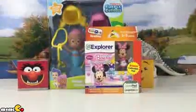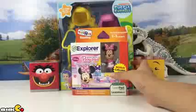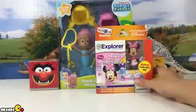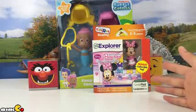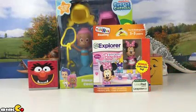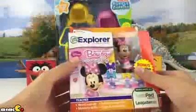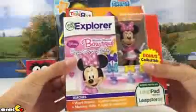Hey guys, today we got some more toys. We got here Minnie Mouse, Bubble Guppies, and two QB surprise. Let's take a look at Mickey Minnie Mouse first — this one is the Minnie Mouse Bow Tickling Super Surprise Party.